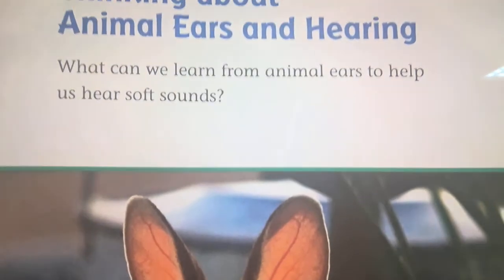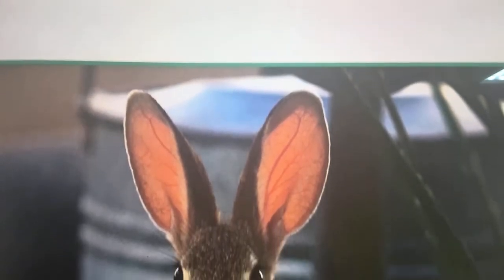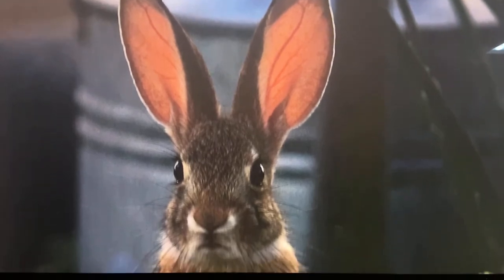Thinking about animal ears and hearing — what can we learn from animal ears to help us hear?